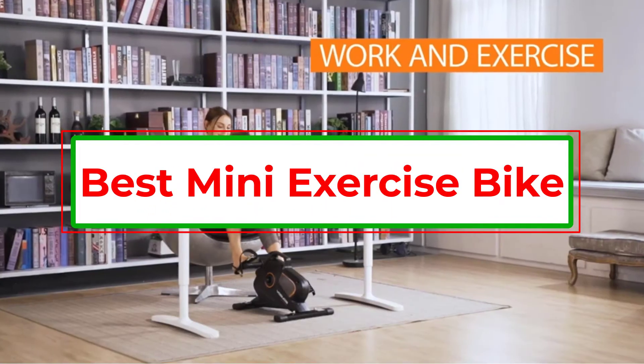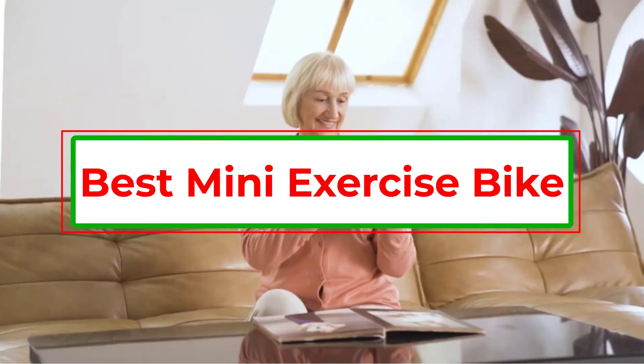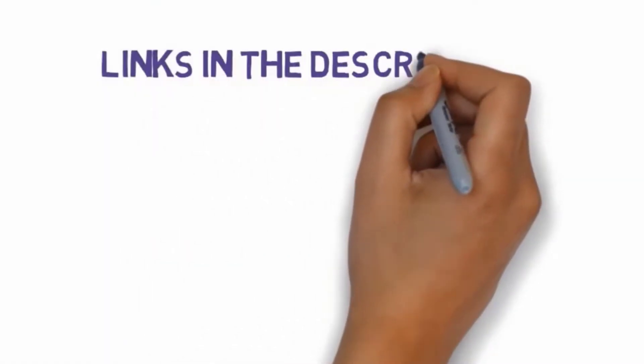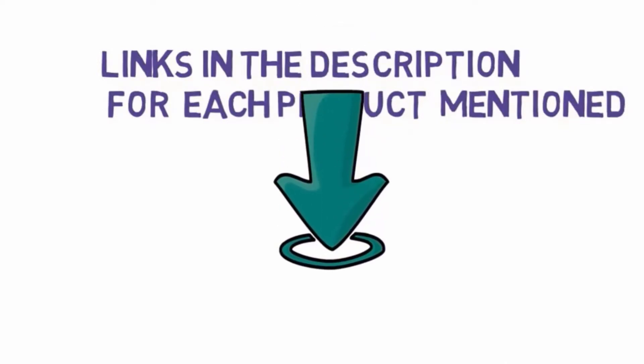Are you looking for the best mini exercise bike? In this video we will look at some of the 5 best mini exercise bikes on the market. Before we get started, we have included links in the description, so make sure you check those out to see which one is in your budget range.